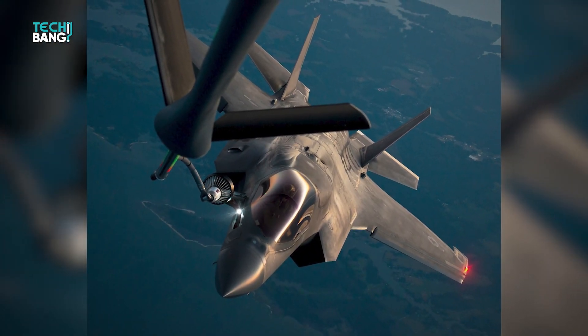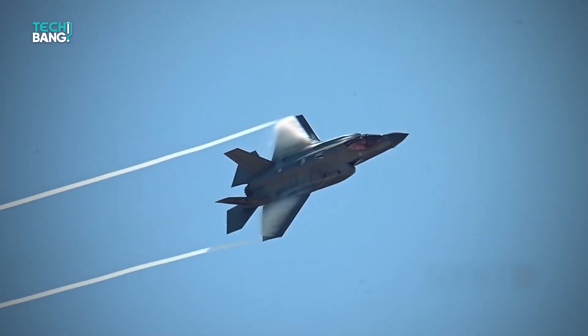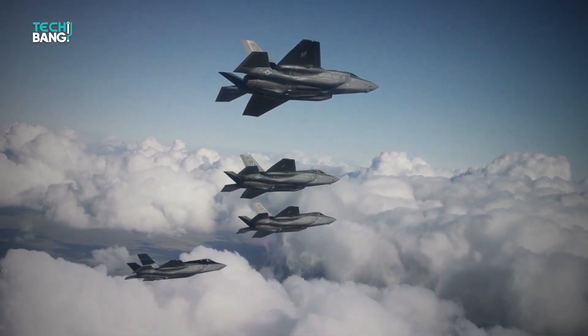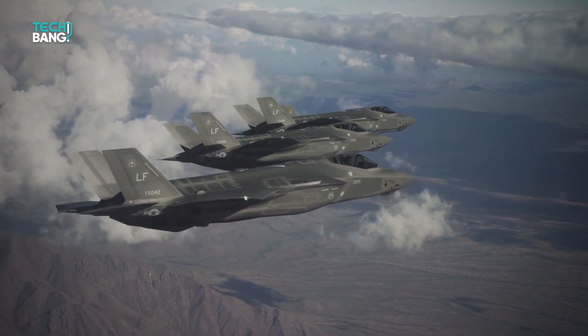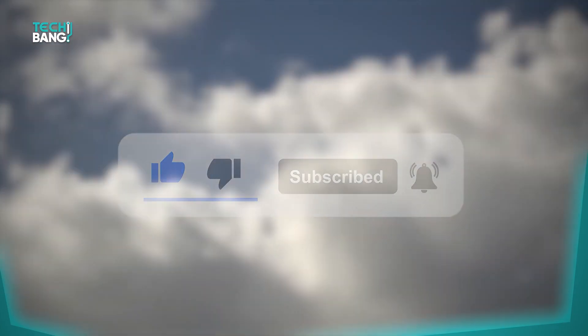The F-35 uses all the advantages aviation has to offer, giving the American military a fearsome weapon — and this is just the start. There are sure to be advancements in stealth technology in the coming years, but regardless, the F-35's influence on military aviation will be immense. If you enjoyed this video, please hit the like button and subscribe to see new videos on this channel.